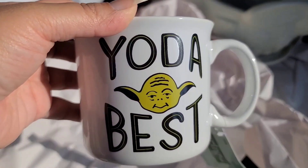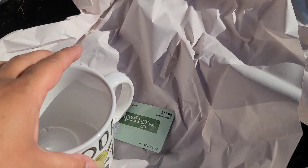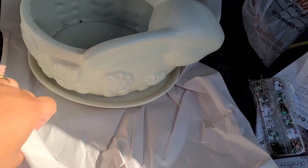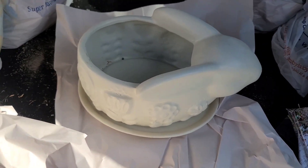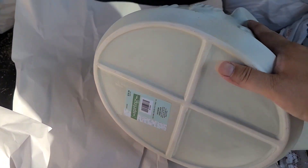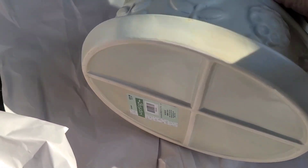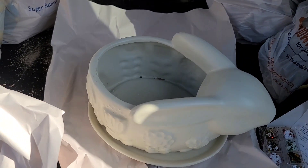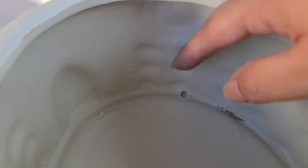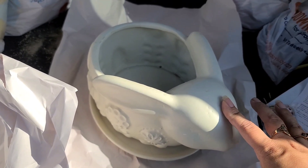My mom bought this 'Yoda Best' cup — she just thought it was funny and cute. It was $1.19. Then my mom's sister, my aunt, owns a white bunny, so when my mom saw this bunny planter she wanted to get it for her. I'm going to put dirt in here, add some little flowers, and give it to her — her birthday just passed so why not. This one was $3.99. After we were in line I regretted not getting one for ourselves for the garden. This thing is super cute, really heavy, and it actually has drainage holes, which I love.